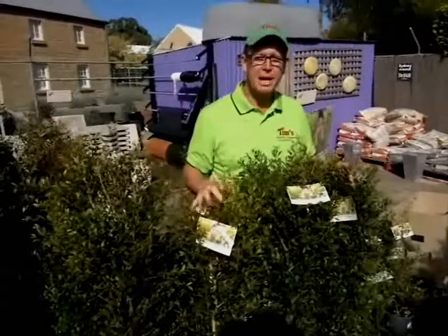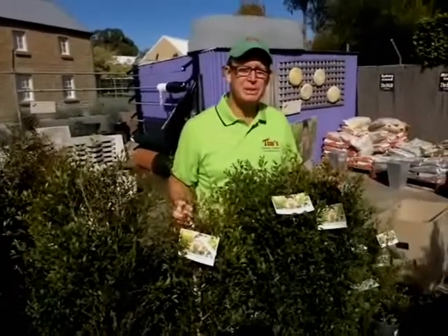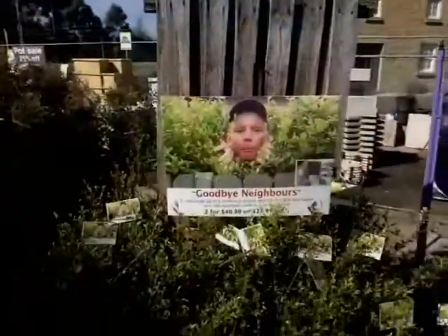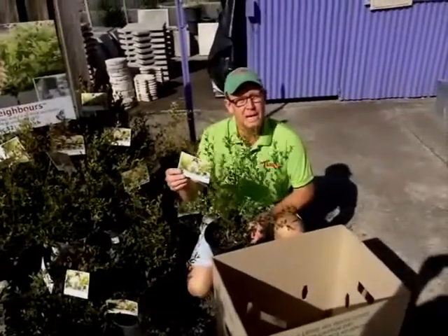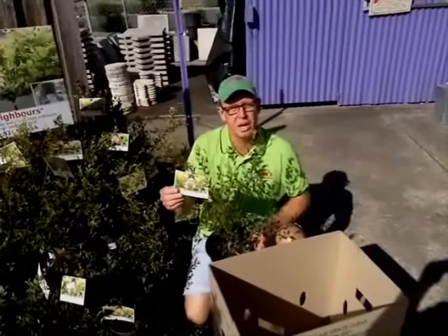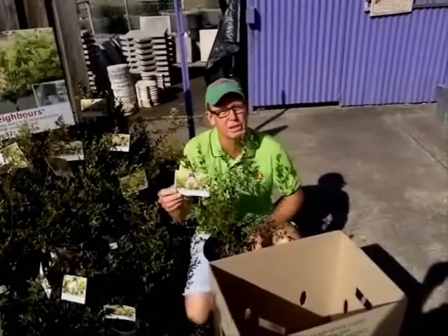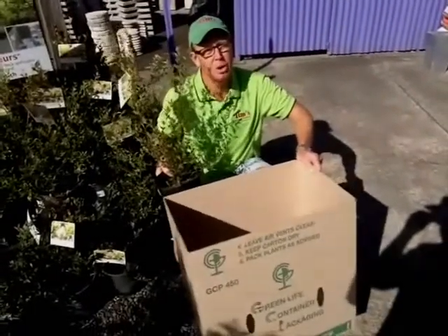And don't forget, if you need a good hedging plant you can't beat our Goodbye Neighbours. They can grow up to 2 metres a year, so they're super fast growing. Goodbye Neighbours is available in 3 different sizes, and the best news is we can deliver it to you anywhere on the east coast of Australia — by courier, and we can fit 5 plants in a box.